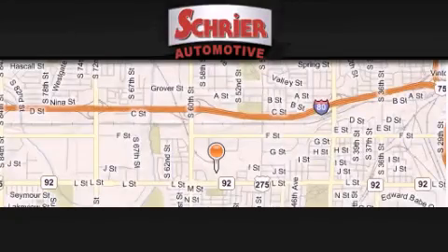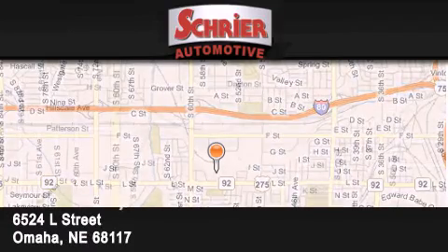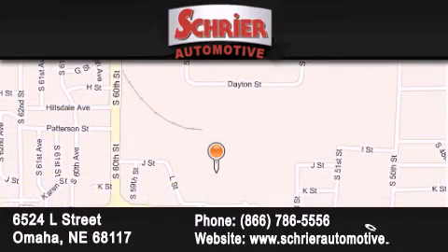Schreyer Automotive is located at 6524 L Street in Omaha. Our goal is to exceed all of your expectations to ensure that you'll return for future visits.